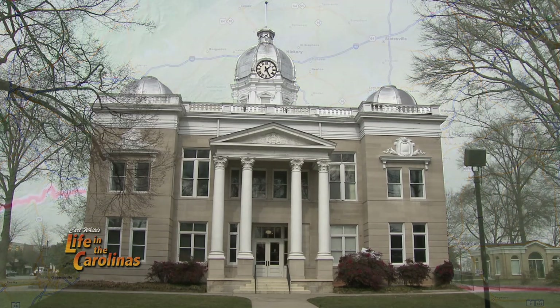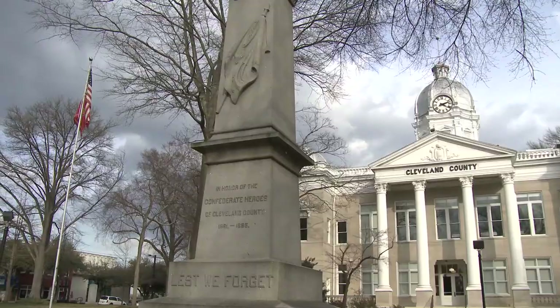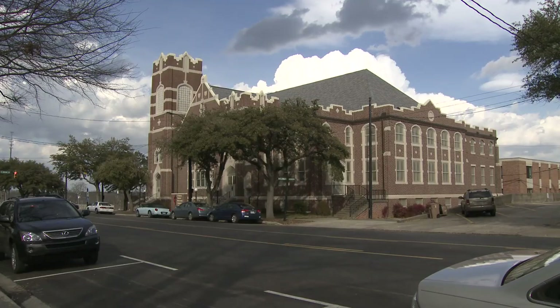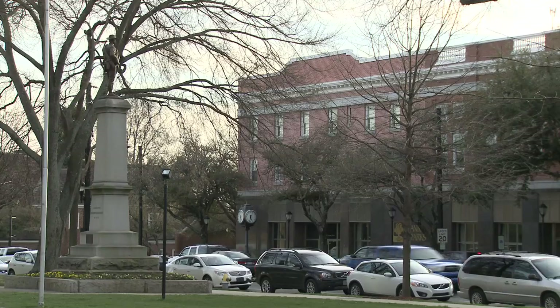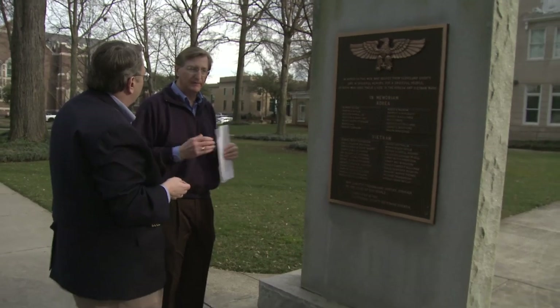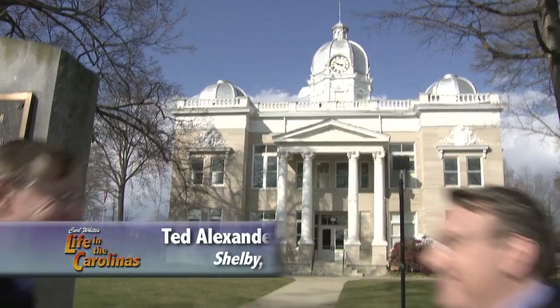In 1842, Shelby, North Carolina was officially organized. This is the Shelby Town Square. Years ago, there was a revitalization effort that took place, and we sought out a local authority on preservation, a former mayor, Ted Alexander. He's going to tell us about all the great architecture in this area. Ted Alexander!